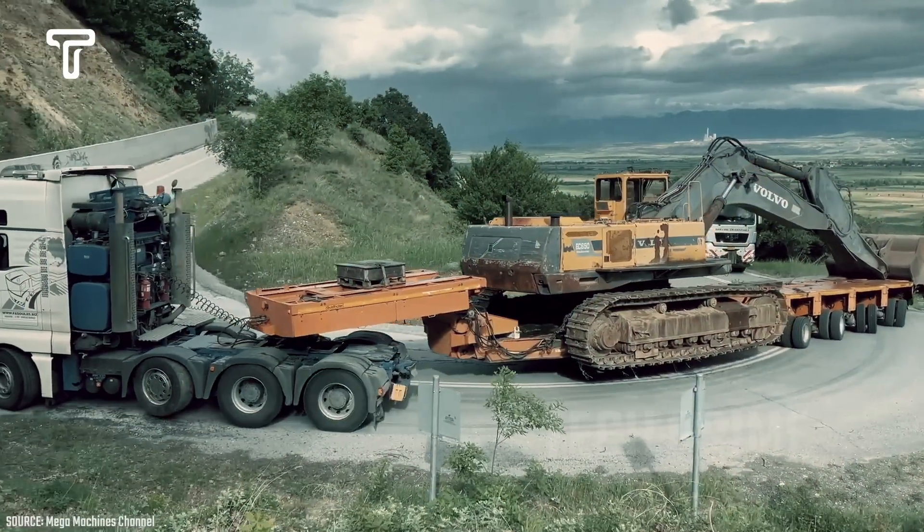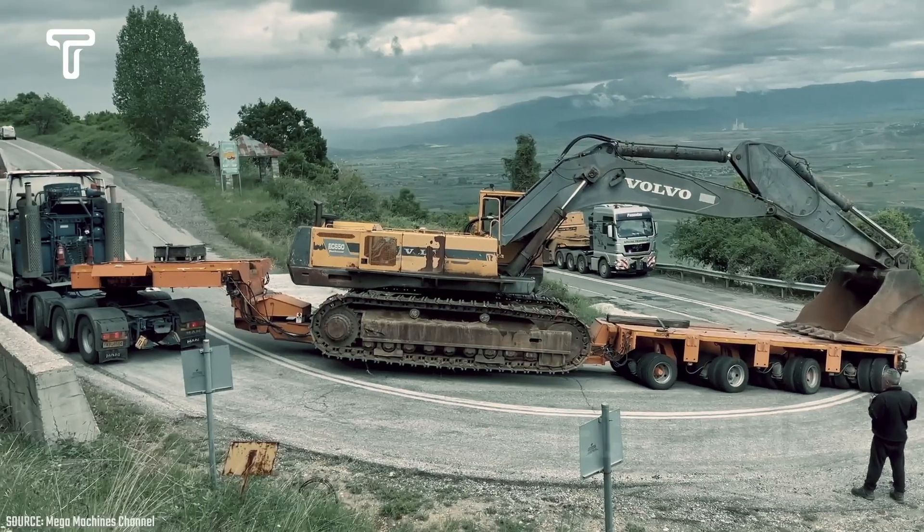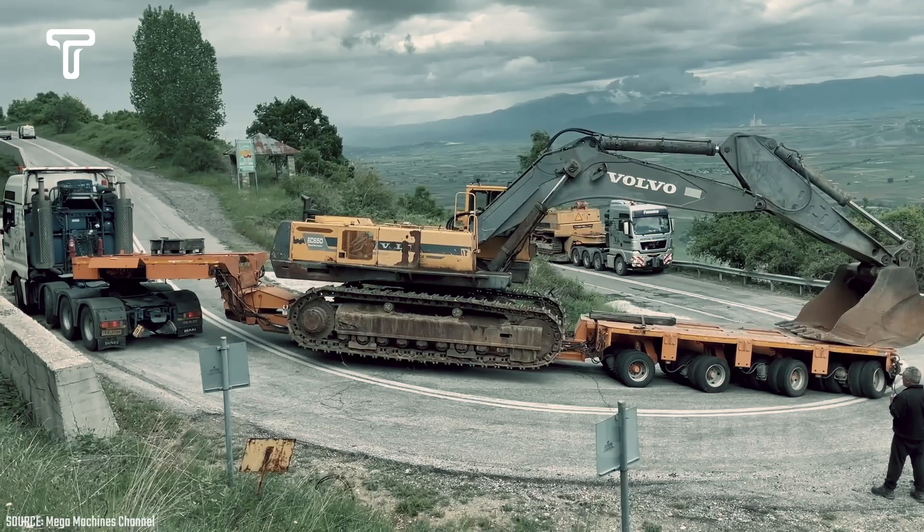Observe how this truck transports a large excavator on a sufficiently narrow and steep road. However, thanks to the truck's powerful engine, carrying such a heavy and large load is not a problem.